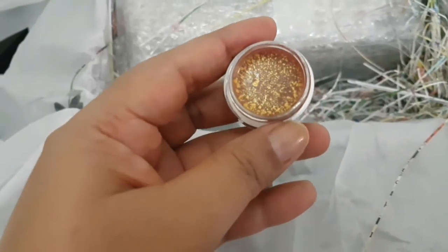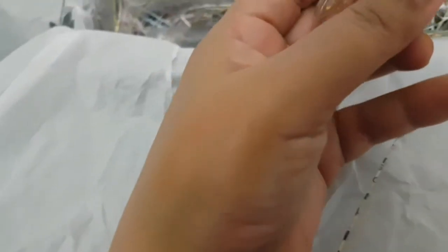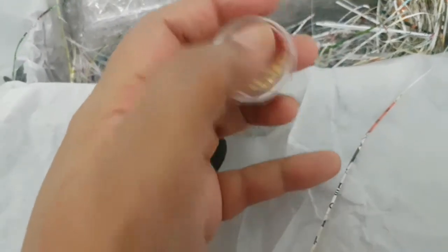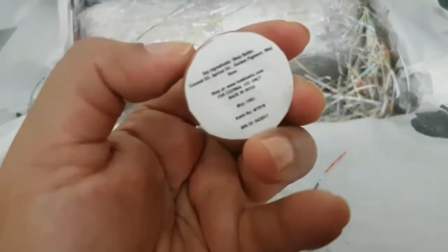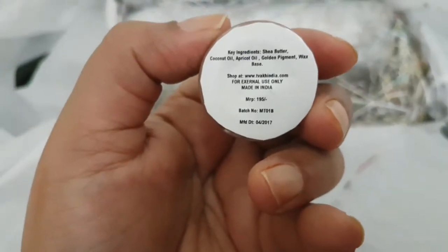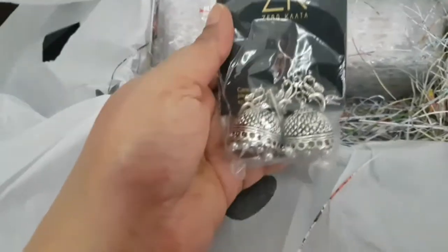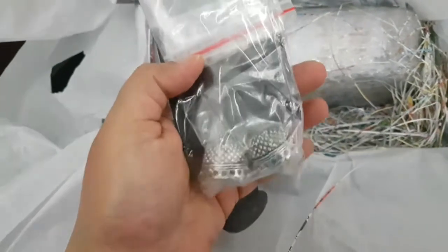The lip tint looks like this — let me swatch it for you. There's a golden tint to it, as shown on the top. The swatch is mainly golden with a rose color. It contains shea butter, coconut oil, apricot oil, golden pigment, and a wax base — really nice!